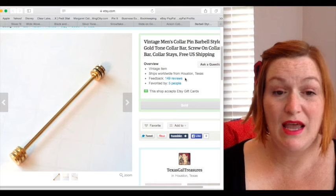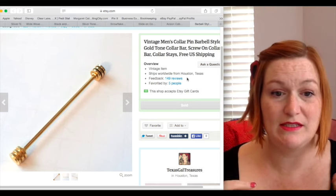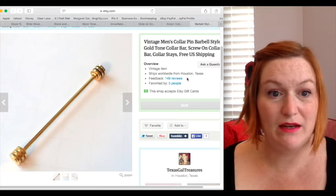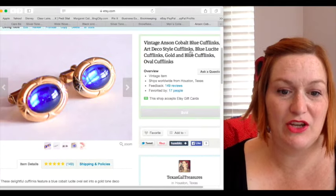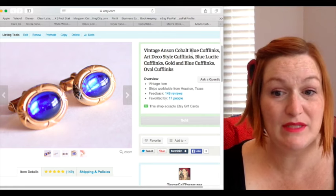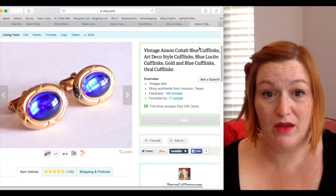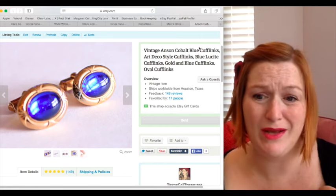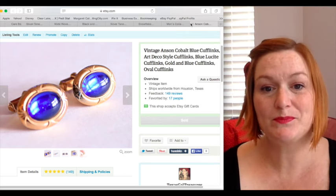My next bread and butter item is men's accessories, which have been selling really well for me. I started picking up collar pins and collar stays — I actually got three of these in a little baggie for a dime and sell them for twenty dollars a piece. I've sold almost all of them. I always talk about cufflinks too, because you can pick them up pretty cheap. You can find cufflink lots at auctions — maybe 20 bucks for a lot — then part them out so each pair costs around two dollars and sell them for ten dollars and up depending on quality.